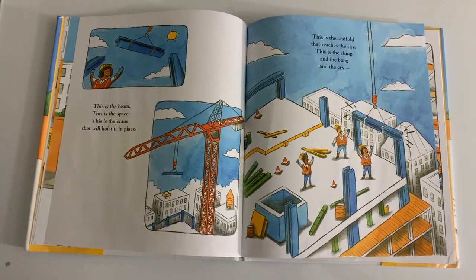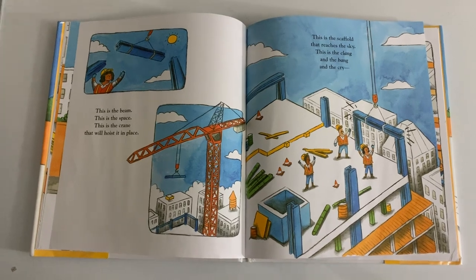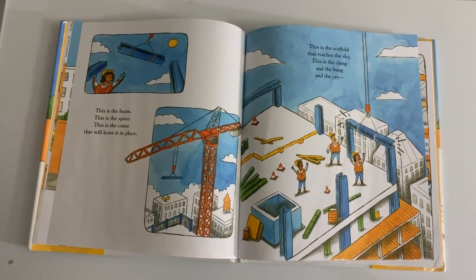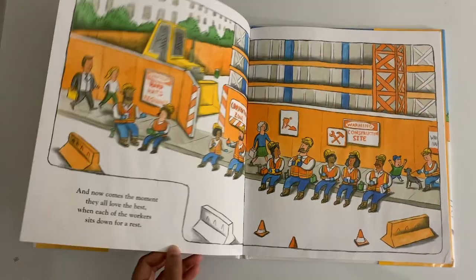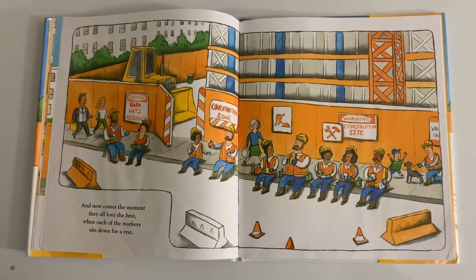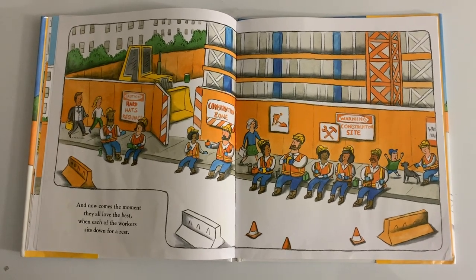This is the scaffold that reaches the sky. This is the clang and the bang and the cry. And now comes the moment they all know the best, when each of the workers sits down for rest.